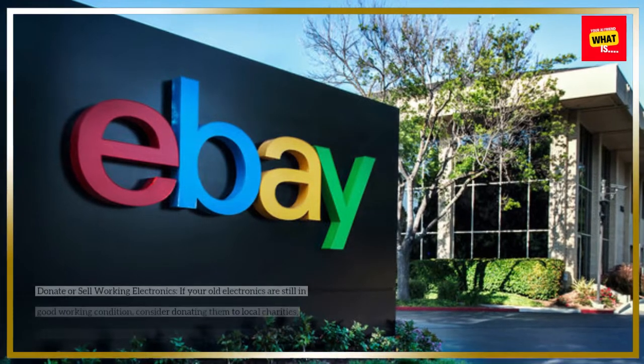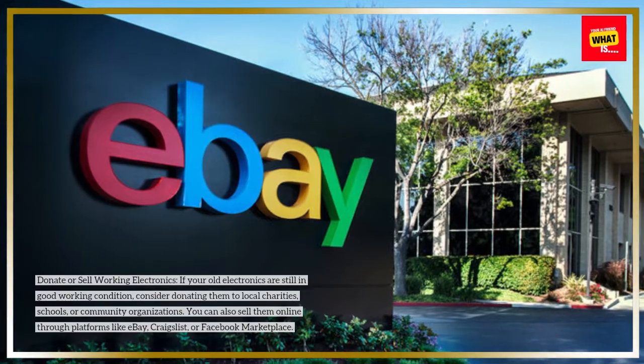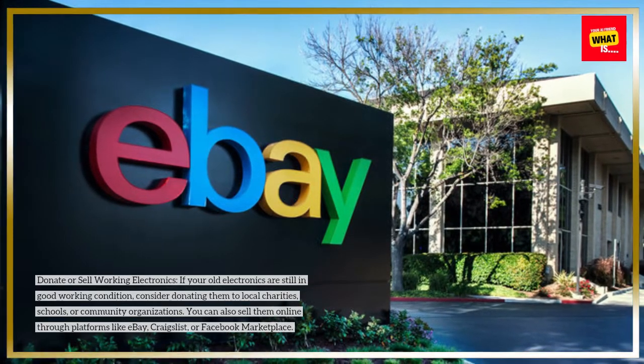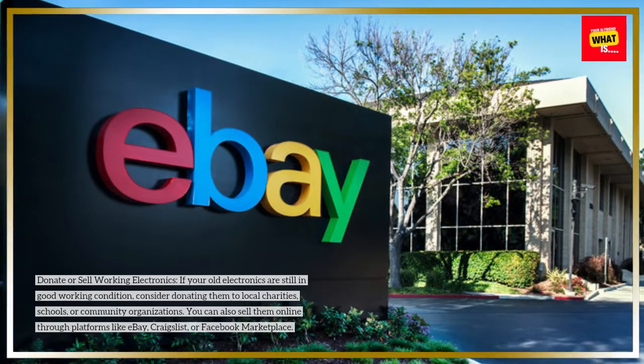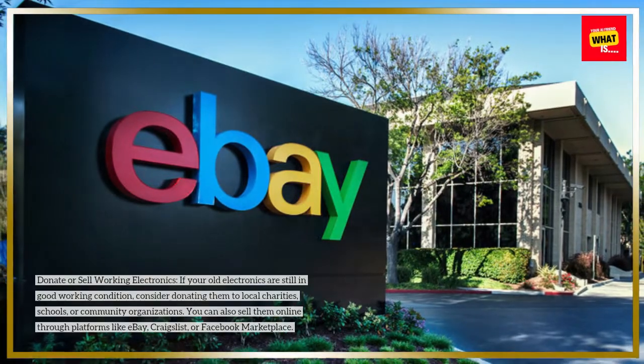Donate or sell working electronics. If your old electronics are still in good working condition, consider donating them to local charities, schools, or community organizations. You can also sell them online through platforms like eBay, Craigslist, or Facebook Marketplace.